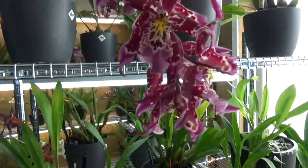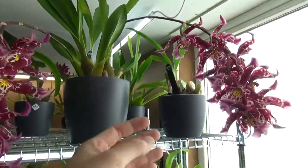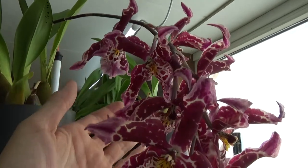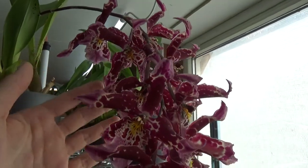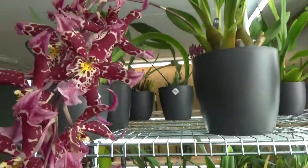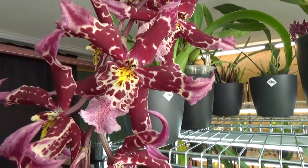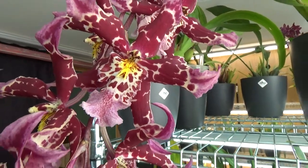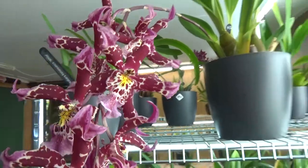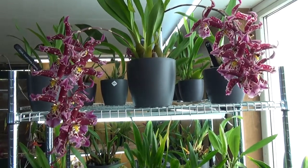And then we have this beautiful purple no-ID still blooming. I think it's maybe starting to fade a little bit, but not that much — it's still very fresh and beautiful colors. I have a spotlight on this one, actually I think it was my first spotlight video on this one, because it's so beautiful. Two beautiful strong spikes with a heck of a lot of blooms on there.